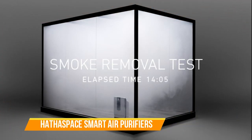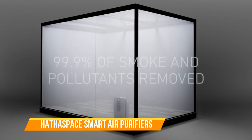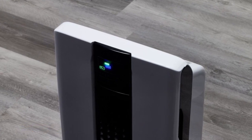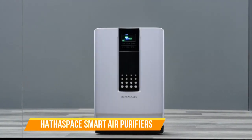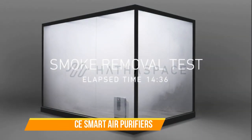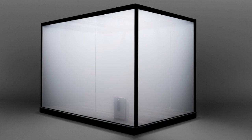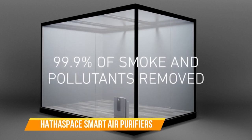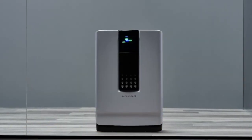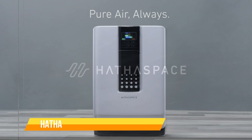Number 3. Hathaspace Smart Air Purifiers. Transform your living space into a sanctuary of clean, pure air with the Hathaspace Smart Air Purifiers. Engineered to provide exceptional air quality and equipped with cutting-edge technology, these purifiers are a must-have for those who prioritize their well-being. The Hathaspace Smart Air Purifiers feature a comprehensive filtration system that effectively captures and eliminates a wide range of airborne contaminants. From allergens and dust to smoke and odors, this purifier ensures that you breathe only the freshest air. It can clean the air in large rooms with ease, making it suitable for bedrooms, living rooms, or even offices.